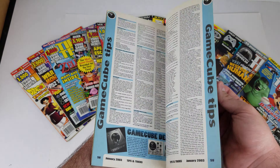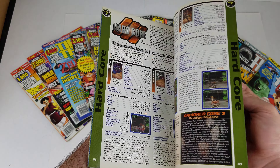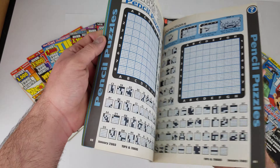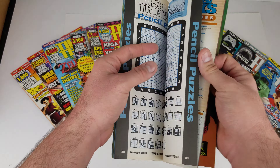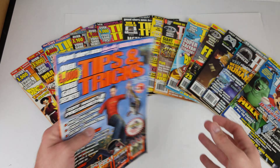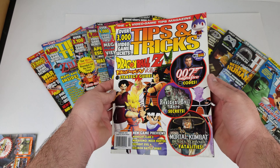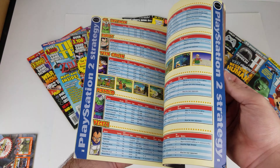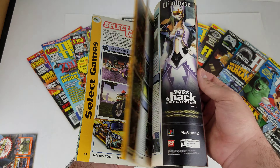These should be mainly in good condition, certainly in okay condition. Most of them have these pencil puzzle features and some of those are going to be done — I will look for those in each issue to show you whether they are done or not. We have seven issues here from 2003 and eight from 2005, so a little bit over half of each year.